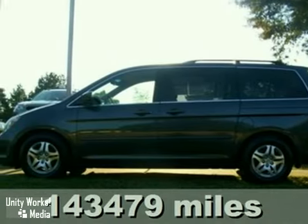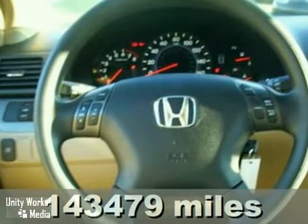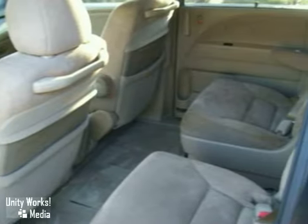Here's a one-owner 2005 Honda Odyssey EX. This vehicle has power sliding doors, climate control, and an anti-theft system. It also features a CD changer, power seats, and a DVD player.